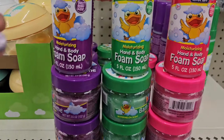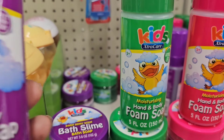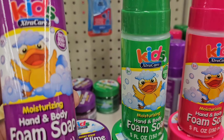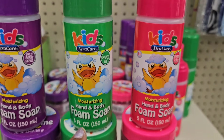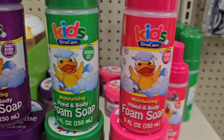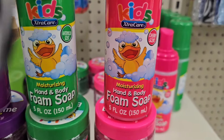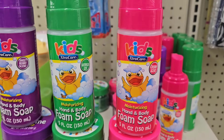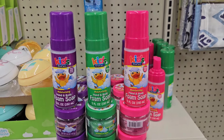We got here by Extra Care Kid the sweet berry slime. They also got the moisturizing hand and body foam soap, and they got it in watermelon as well. And they also got the bath slime, the cherry scented slime, and the foam soap as well.